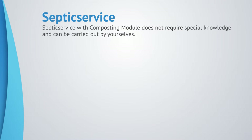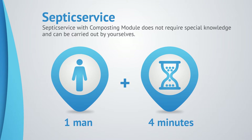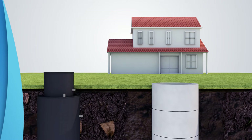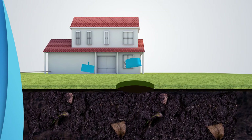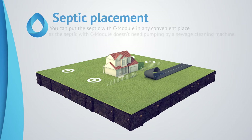Servicing the septic with the composting module does not require special knowledge and can be carried out by the owner. When the composting module is full, simply remove the holding tank and grease tank, bury their contents — it takes just five minutes. After that, put the empty containers back into the septic.